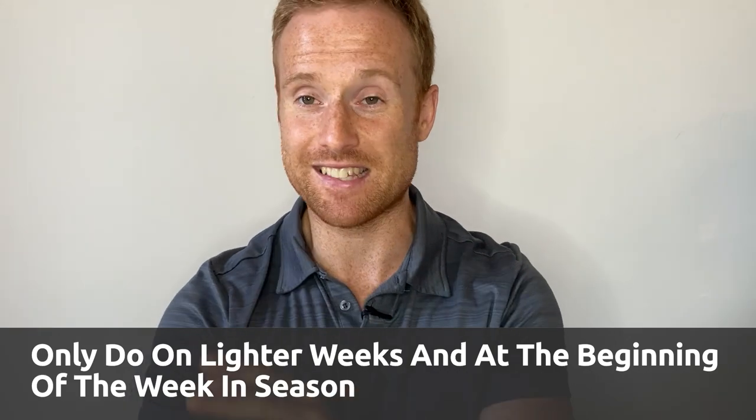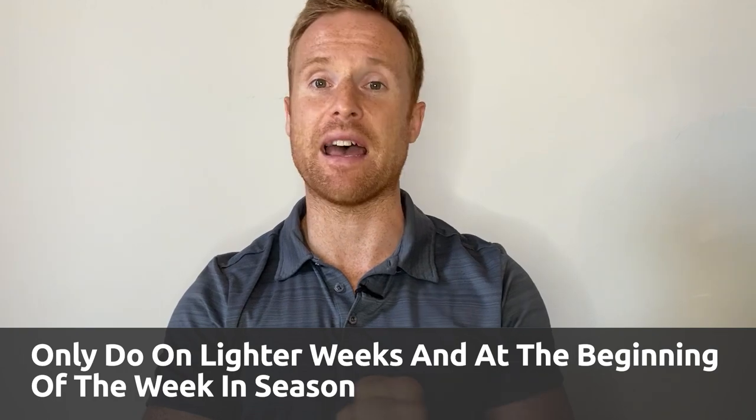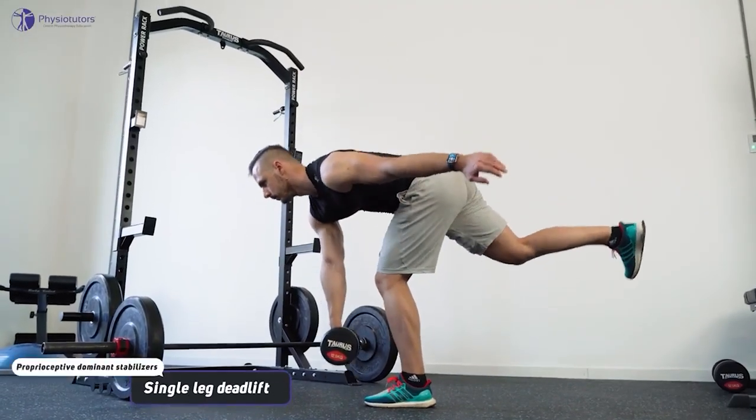Pro tip: only do these in season on weeks that are very light. If you had three games last weekend and three games coming up, this is going to destroy your legs and hurt your performance. Do these on lighter weeks — say you played Friday and Saturday, recovered Sunday and Monday, and then you see you only have a game on Saturday that week. That's when you hit these. They're going to destroy your legs, but you will see the long-term gains. Just be strategic about it in season.